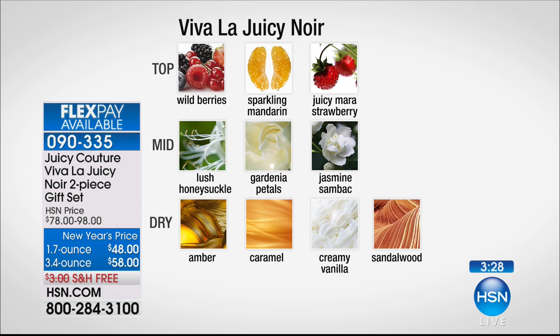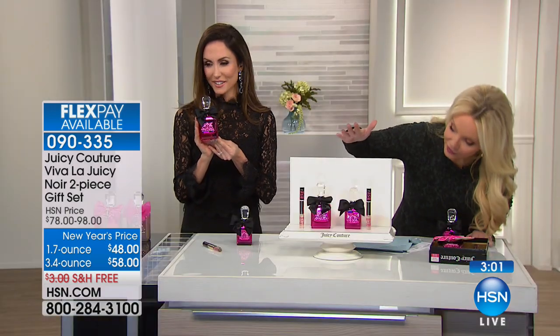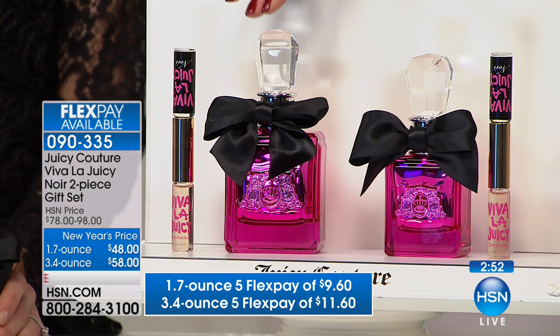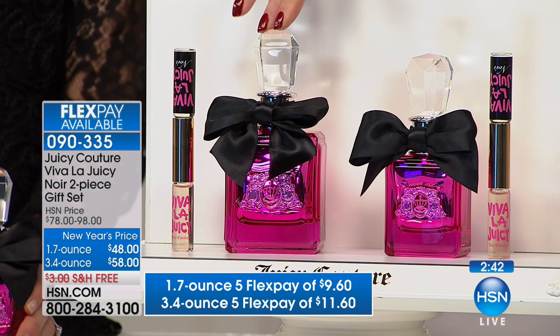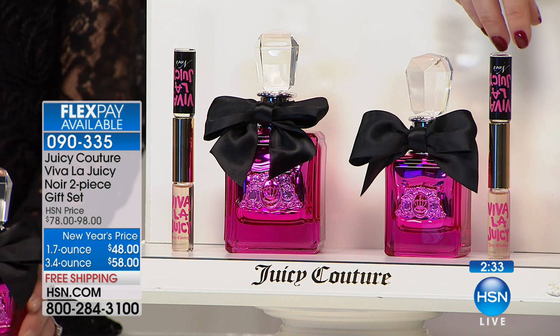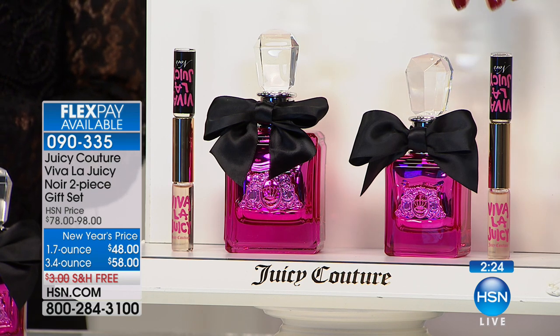The bottom notes are so sensual — amber and caramel, those gourmand notes with vanilla, that's what attracts people in. And the sandalwood softens it all out and makes it that skin note. If you want the big 3.4-ounce size, we have 77 left. For $10 more, you're doubling the amount of fragrance you're getting. This is a $98 fragrance today at $58 — $40 off the regular selling price. You're getting not only a rollerball but a double-sided one with Viva La Juicy Noir on one side and traditional Viva La Juicy on the other, wonderful to have in your handbag.